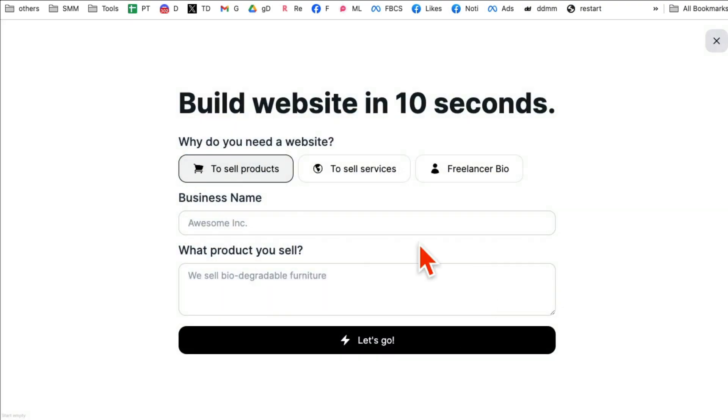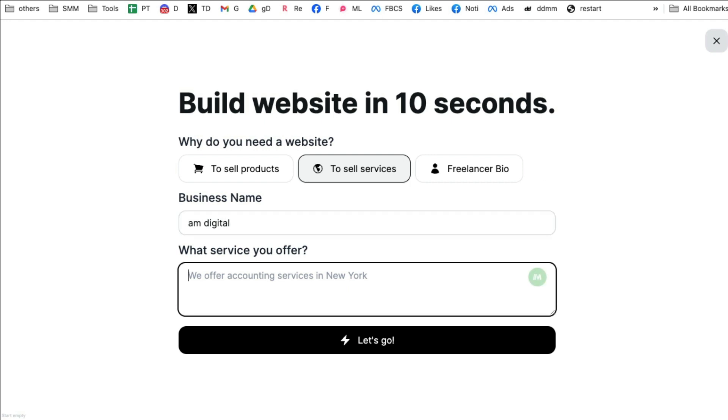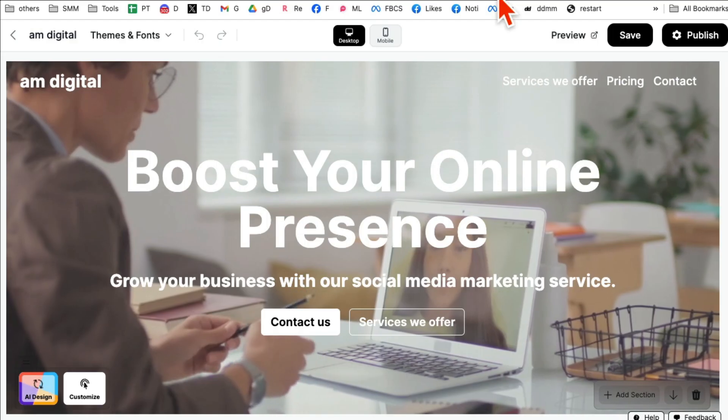Let's build a new website. You have different options: do you want to sell products, services, or create a freelancer website? Let's do selling services. My new company is called AM Digital — it's going to be social media marketing services. Whatever your business is, fill this out and then click 'Let's Go.' In a few seconds, sit back, relax, and your website will be ready.